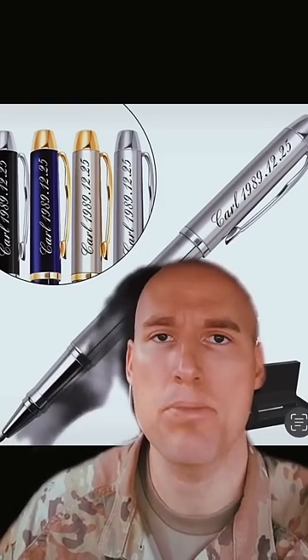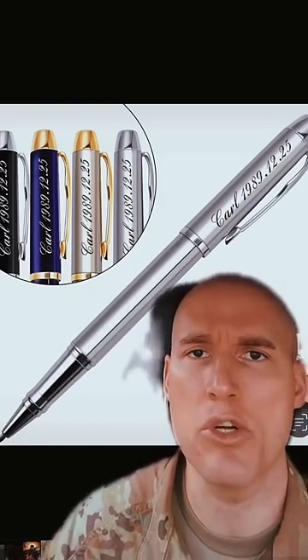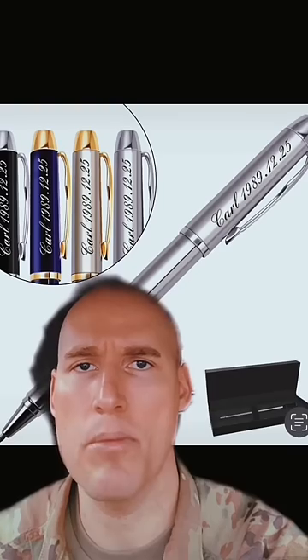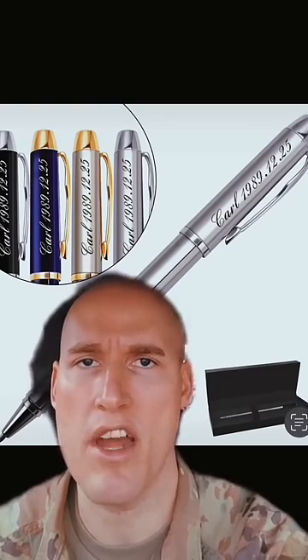At number four is fancy engraved pens. To quote a hero of mine: it's a nice pen, I'll give you that, but the engraving gives you no tactical advantage whatsoever. There's no reason to be such a Frasier Crane about something you're just going to use to take down notes during staff call.